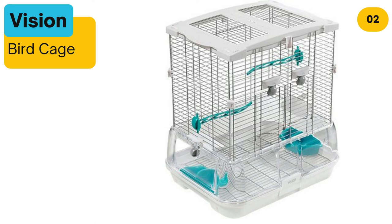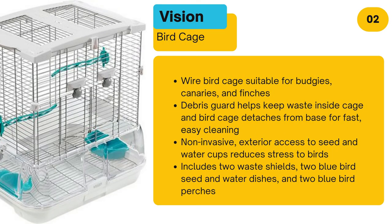Number 2: Vision Bird Cage. Suitable for budgies, canaries, and finches. A debris guard helps keep waste inside the cage, and the bird cage detaches from the base for fast, easy cleaning. Non-invasive exterior access to seed and water cups reduces stress to birds. Includes two waste shields, two seed and water dishes, and two perches.